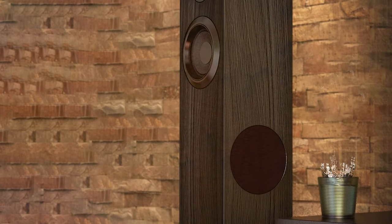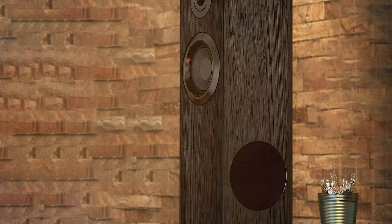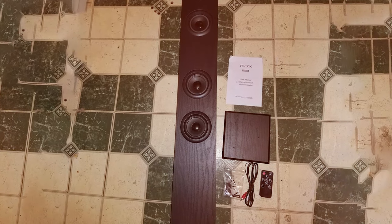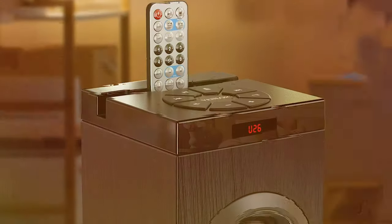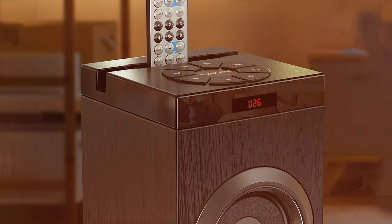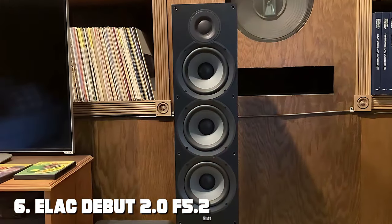The tower design not only saves space but also adds a modern touch to your room decor. The included remote control allows you to adjust the volume, change tracks, and control playback from a distance. In conclusion, the floor standing Bluetooth tower speaker offers excellent value for its price — a versatile and user-friendly option for those who want a hassle-free audio experience without breaking the bank. At number six we have the ELAC Uni-Fi 2.0 F5.2 floor standing tower speaker.